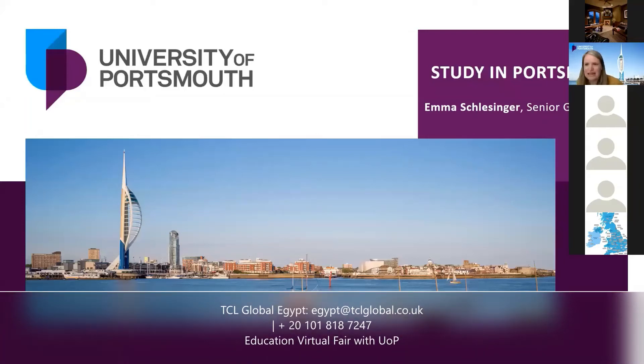Thank you for letting me join you today, and hello from Portsmouth. I hope I'm joined by people from all over the place, but I believe there's going to be a lot of Egyptians on today. So thanks for coming to find out more about Portsmouth. We are a south coast UK university, 90 minutes from London, and as you can see we are a seaside city, which is a nice change from some of the big cities like London and Birmingham.